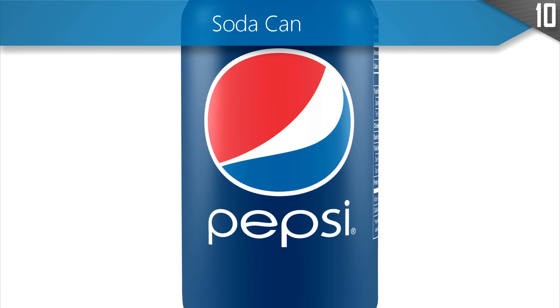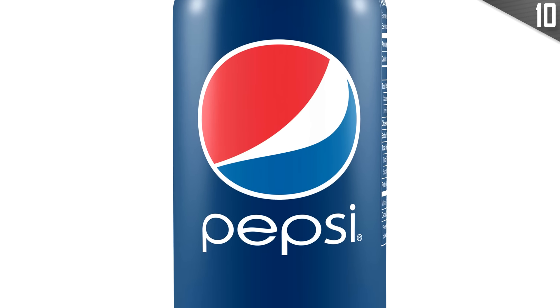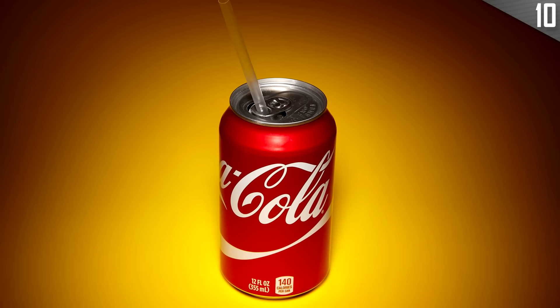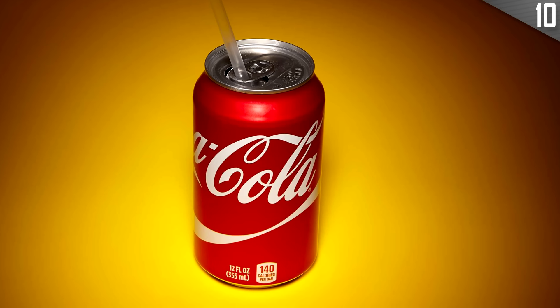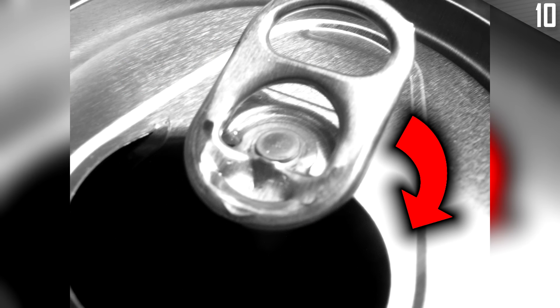Soda cans do their jobs quite well — they hold drinks and keep them carbonated until you satisfyingly pop the tab. What you may not have known is that the hole in the tab is there for you to put a straw through. This will stop the straw from jumping back out and hitting you in the face when you let go of it. Another little-known tip is that you can rotate the tab to the left or right side to mark the can as your own — great for avoiding drinking someone else's beer.